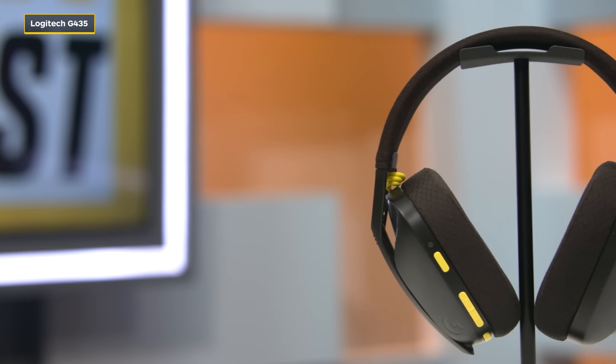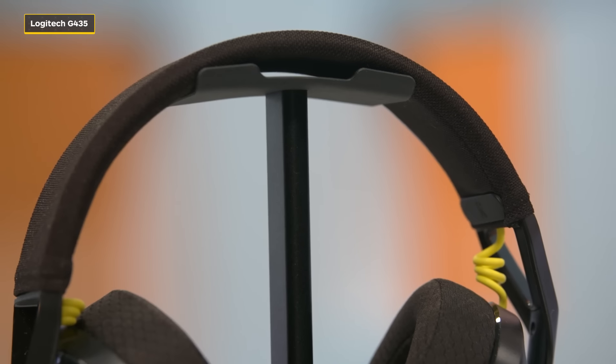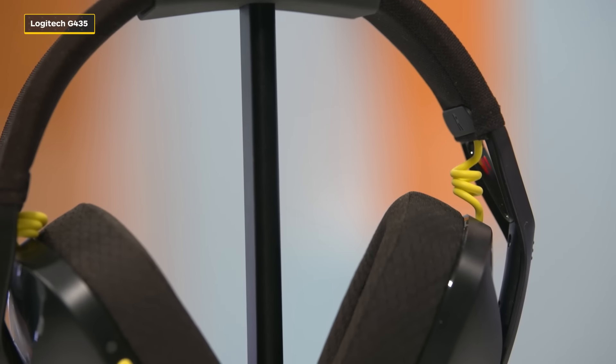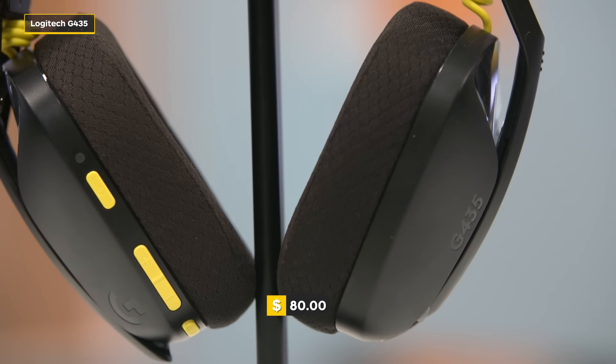You can wirelessly connect the G435 to your PC, Mac, and PlayStation consoles. Listening to myself, it sounds decent enough, but I'm having to make some adjustments in OBS to make sure I'm not getting any digital clipping or peaking. This headset can connect via Bluetooth and Lightspeed, which is honestly pretty impressive given that this is on the budget side of things at $80.